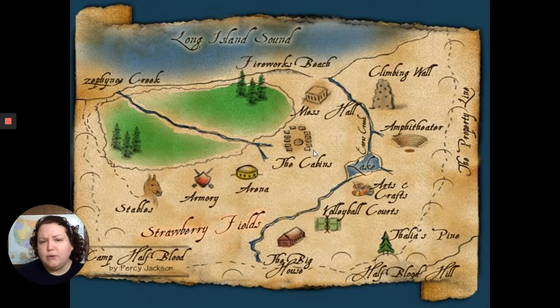The cabins are in kind of a horseshoe shape. You've got your mess hall here — one would assume bathroom facilities are somewhere around there too, even if they're not on the map. Then there's the creek running through the forest and the woods, where they do capture the flag. Chiron tells Percy the woods are well-stocked with monsters. Then you've got the beach, the fireworks beach, and Long Island Sound.